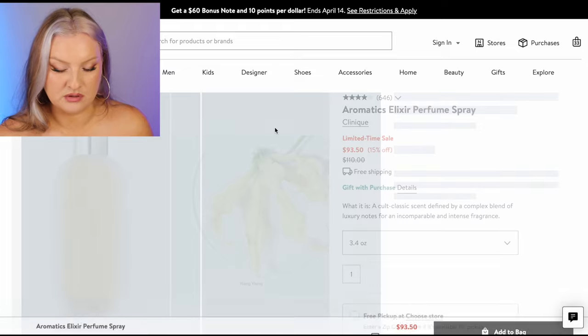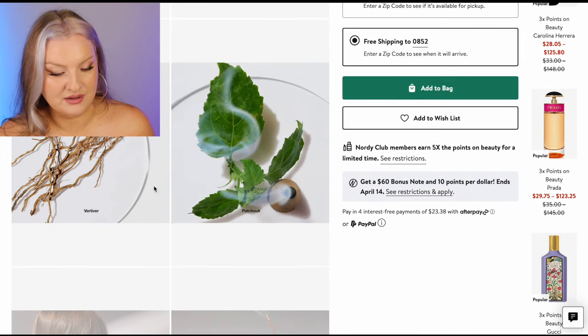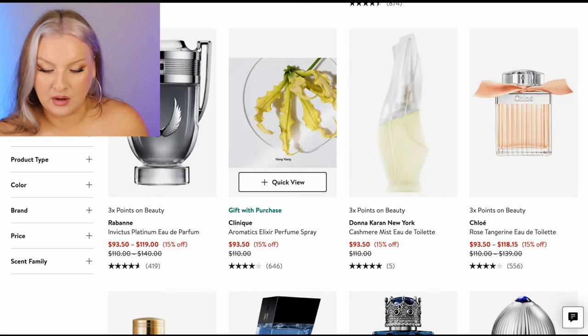Clinique Aromatics — I feel like this one is on my list of decants to get. Ylang ylang, vetiver, patchouli — rich vetiver, lush oak moss, luxurious patchouli, bounds with soft florals, a floral sea of ylang ylang and rose. Yes, one that I want to get a tester of, but I would not buy today.